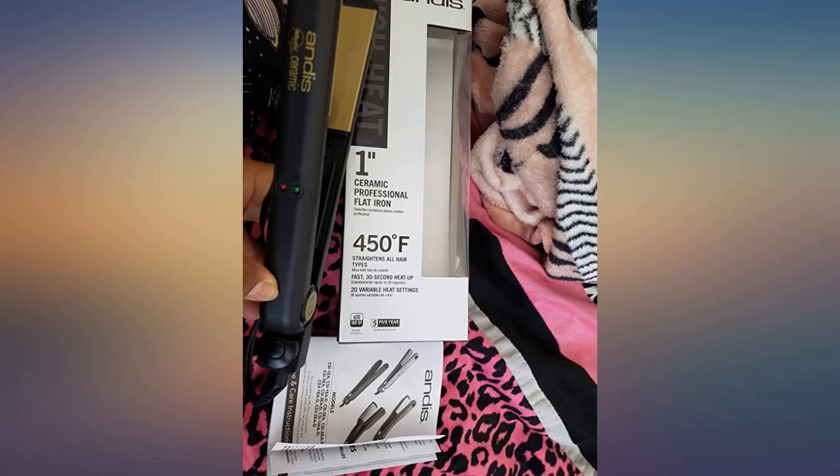I have thicker curly hair and every other straightener I tried, even the expensive ones, just seemed to make my hair wavy and wouldn't completely straighten it. I decided to take a chance and look on here for the brand of straightener I had before, and got so excited to find this one at this price. I will never use another brand.